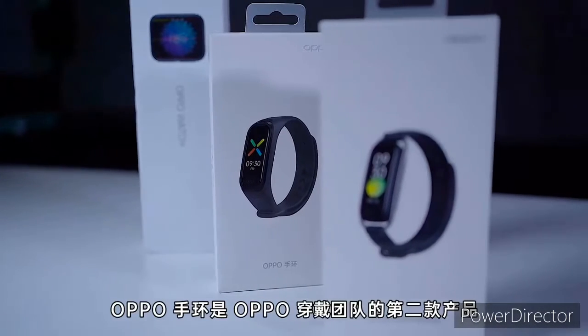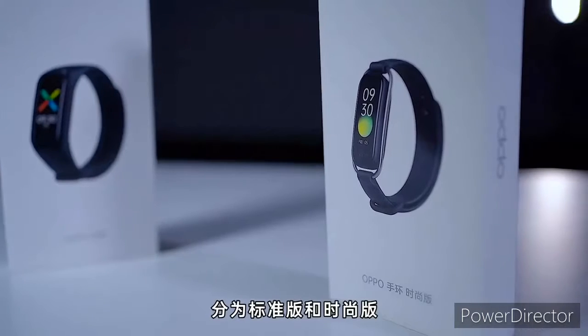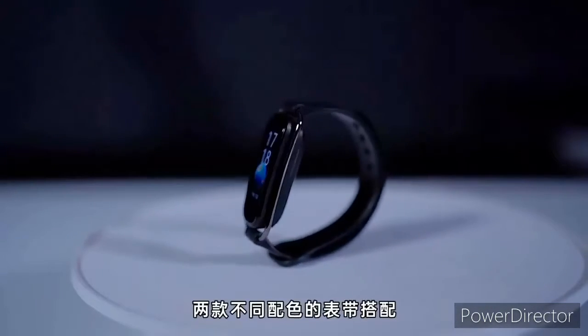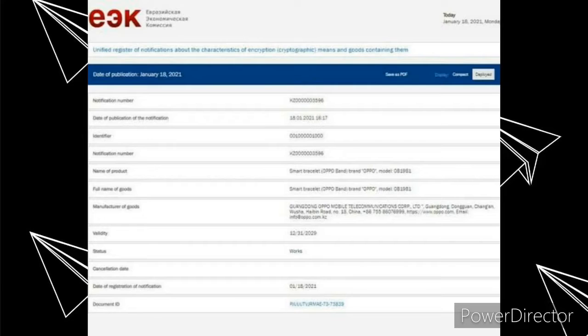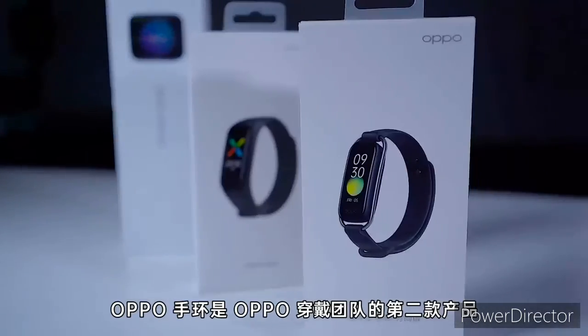Hey guys, welcome back. Oppo is preparing to launch the Oppo smartband in the global market. This band was first released in China in June last year, and now the Oppo smartband has just obtained EEC certification, which indicates that this smartband may soon be available in Russia.